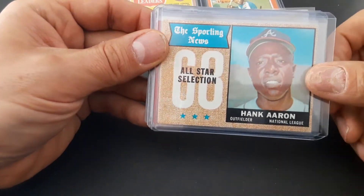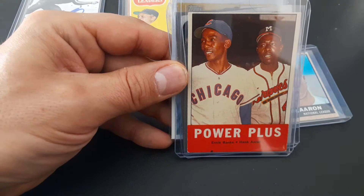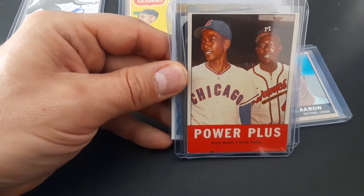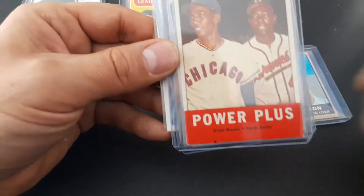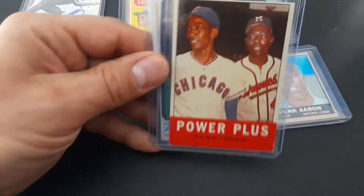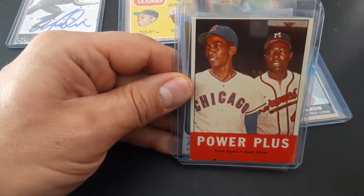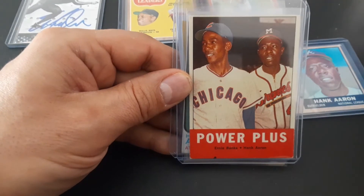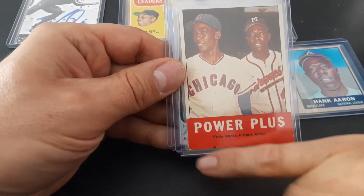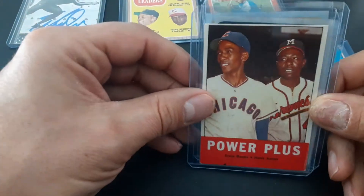Also, I don't have this card — this one slipped by me. I thought I had purchased it a while ago and I didn't. This is the Power Plus card with Ernie Banks and Hank Aaron. It's a 1963. They wanted $40 in the case, but I pointed out it was off-center and the guy treats me well — he said he'd do $35 on that card. Well under the eBay comps. A little off-center, but for that price, pretty darn good.